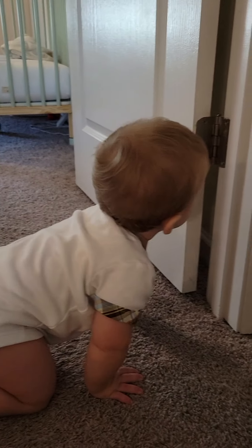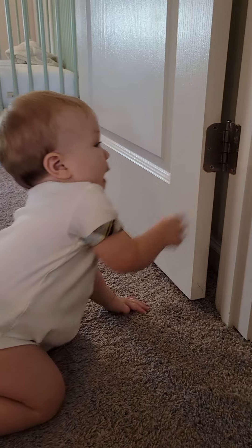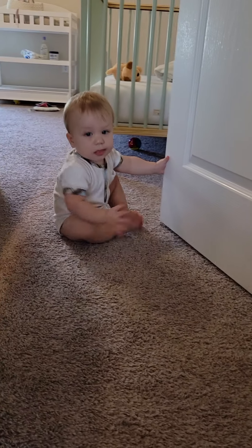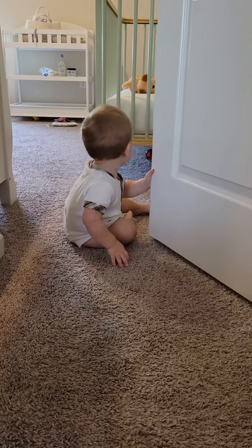Crawls out a little bit. Be careful there. And goes back in, and starts all over again.